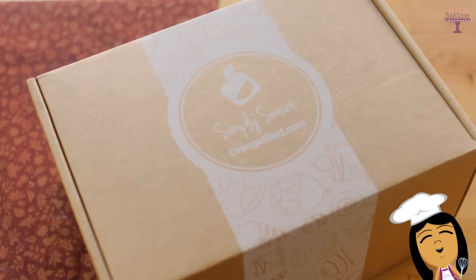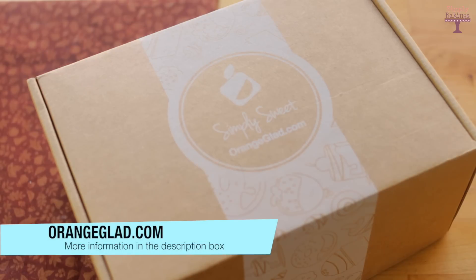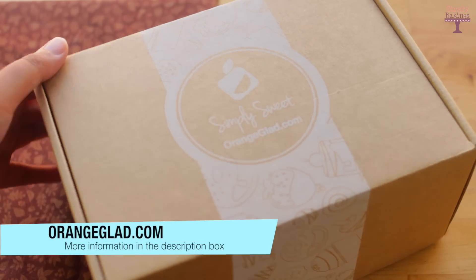Hi guys! I hope everyone's having a good week and today I have an unboxing. Orange Glide is a subscription service and every month you receive a box of sweet desserts. Doesn't that sound amazing?